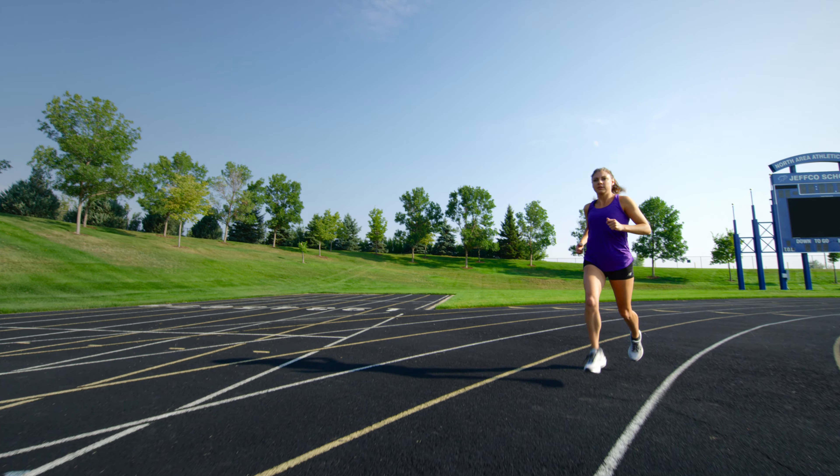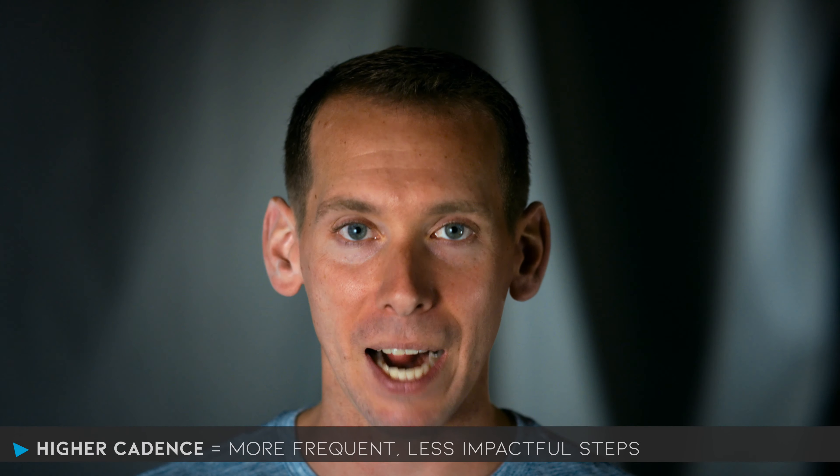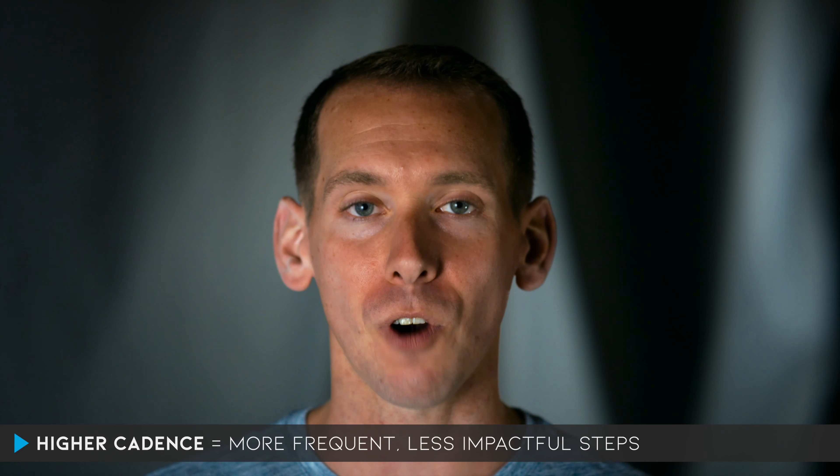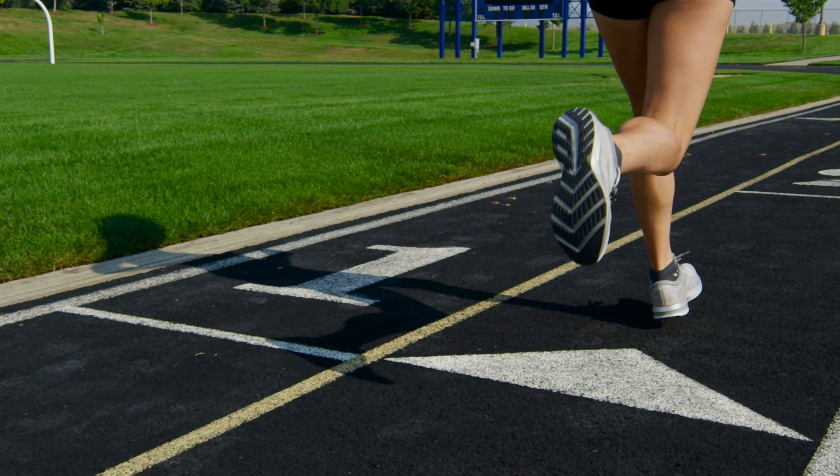The reason we're trying to increase your cadence is because it's more economical. Instead of having fewer, more impactful steps, we're going to have more frequent but less impactful steps — less impact force with every stride. If we can reduce those impact forces while making ourselves more economical, then we have a win-win scenario where we're reducing our injury rate while improving our performance.